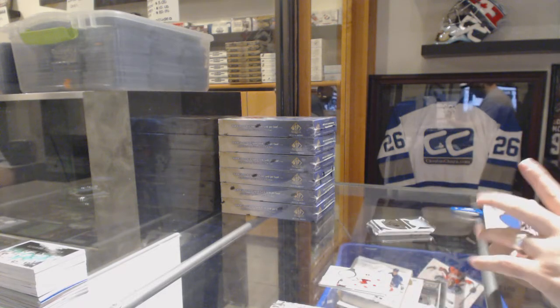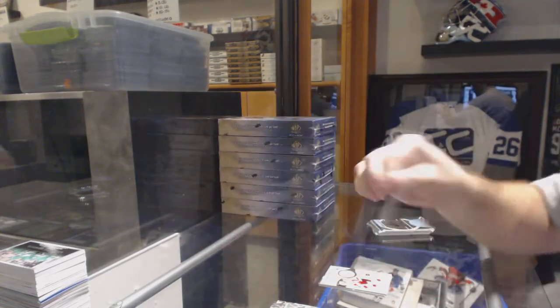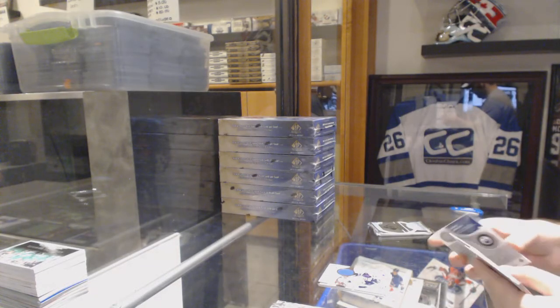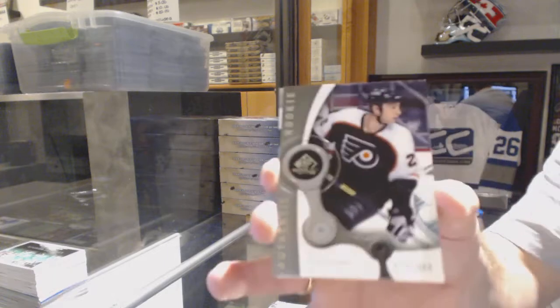For the Edmonton Oilers, a fabrics jersey of Chris Pronger. We've got a rookie numbered to 9.99 for the Philadelphia Flyers.